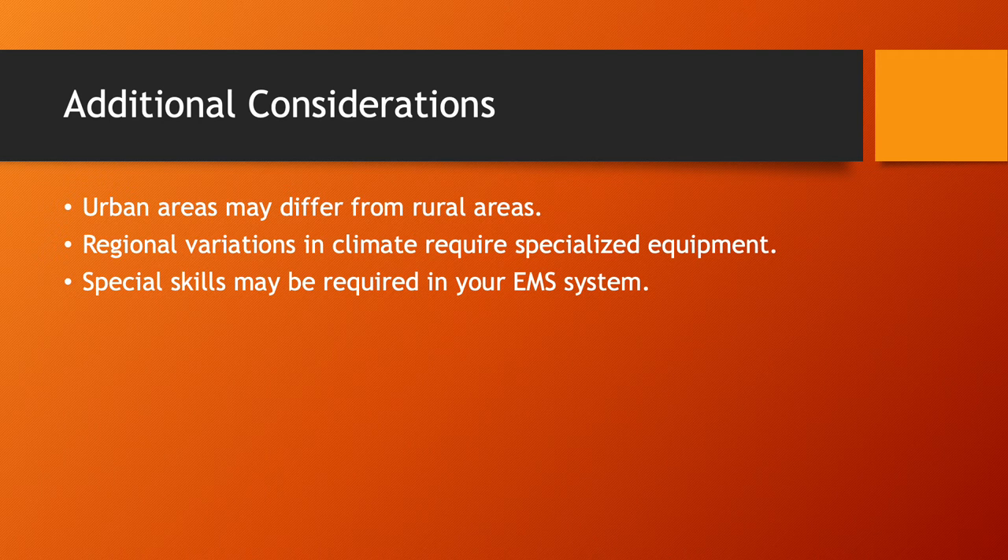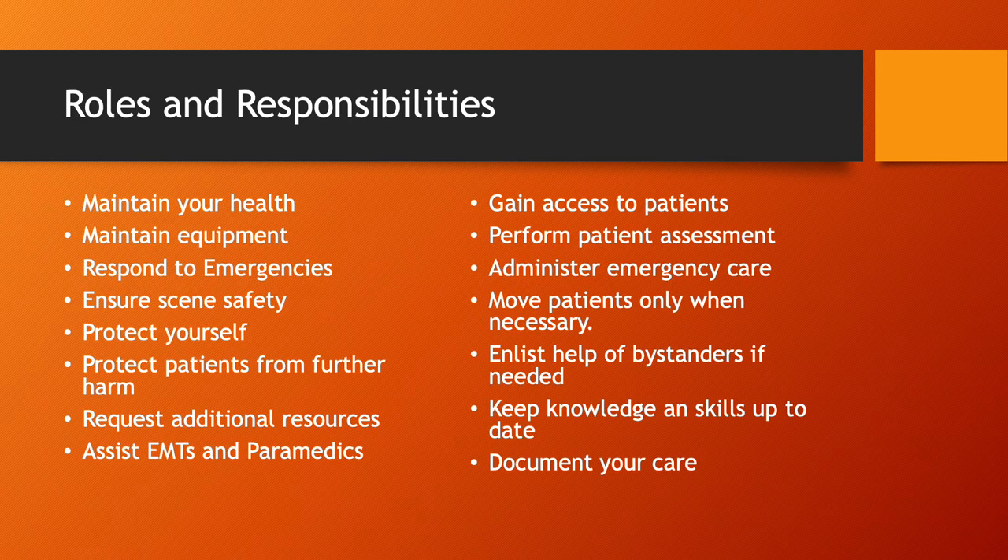Roles and responsibilities apply to EMRs, EMTs, and everyone at any level in the EMS system. One of the major things people seem to forget is maintaining your own health. It's very important as a first responder to be in decent physical condition, and it's even more important to have your mental health in check. You can't effectively help people if you're not well yourself. You also have to make sure your equipment is maintained — you don't want to get on scene with equipment that's not functioning properly because you didn't maintain or check it.